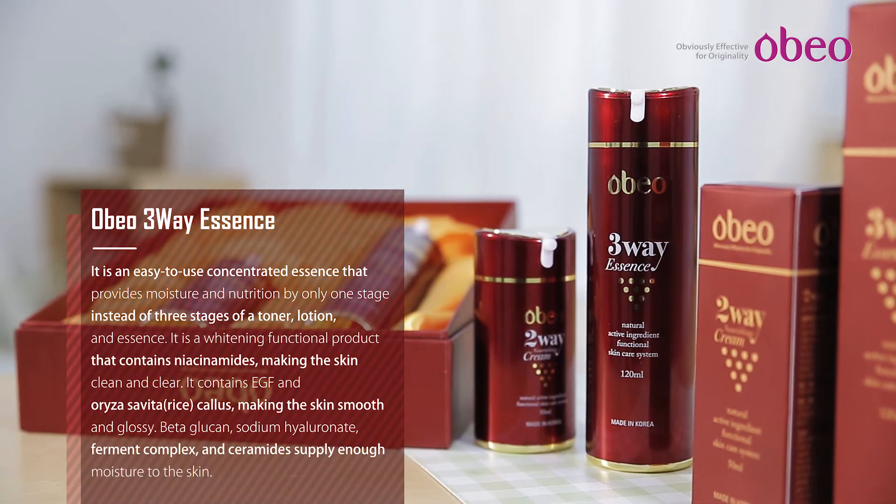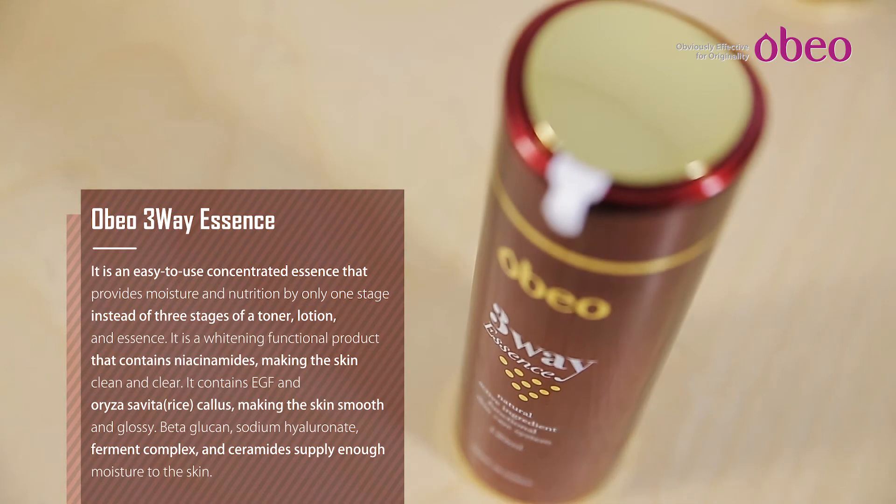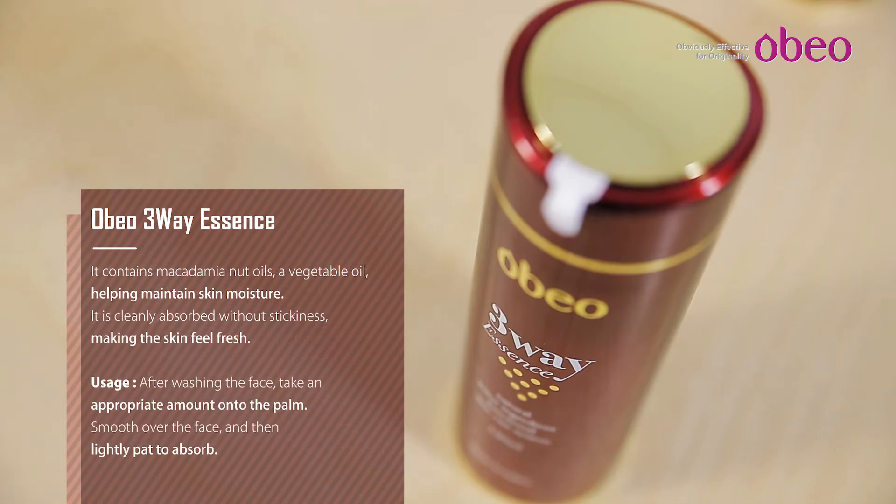Three Way Essence: Concentrated nourishing essence has an excellent effect on skin moisturization, to be quickly absorbed into the skin and finish softly. Helps make the skin texture smooth. Purifies the skin, smoothing out the skin texture and helping provide enough nutrition and moisture.